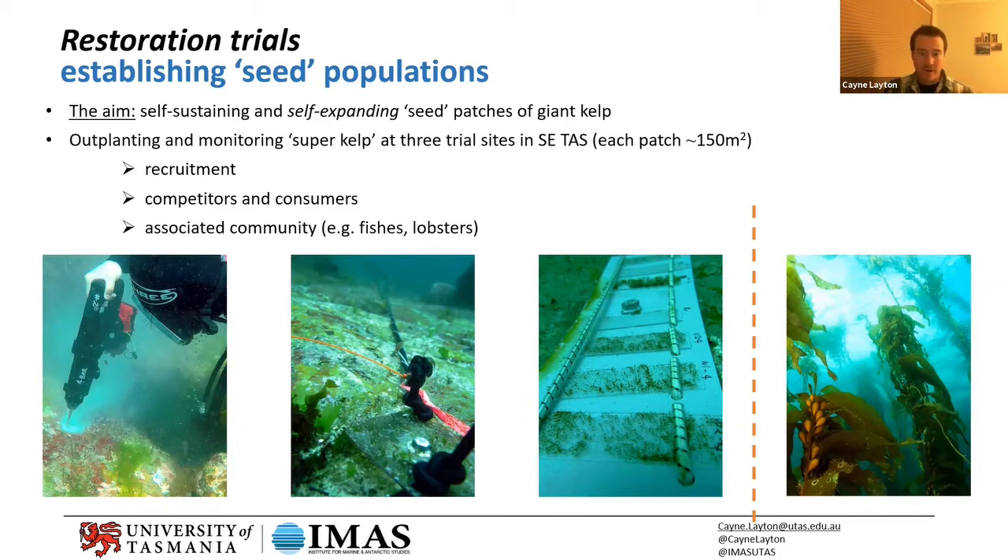That last photo is not of our work, but it's kind of an end goal — a giant kelp forest in Tasmania, where we're hoping to get to. Even though a patch of only about 150 square meters — basically 12 by 12 meters — if we can get that healthy, it gives us a nice foundation and fundamental knowledge to potentially move to the next step. We'll analyze a whole range of things in these patches, including what moves in and what species are there.